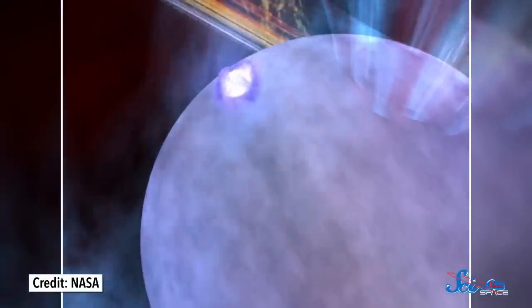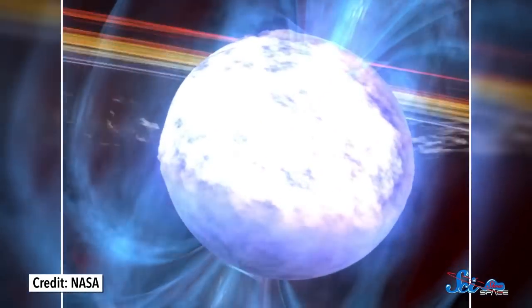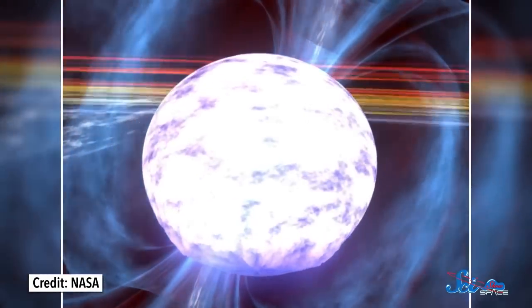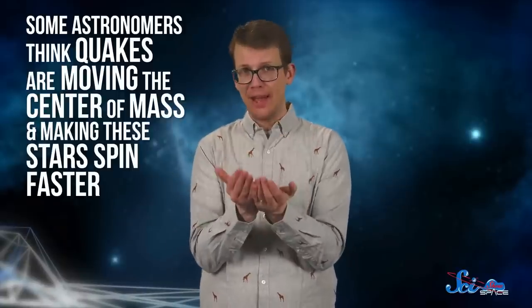See, as quakes rattle through a star, its insides get all disheveled and its mass slightly redistributes itself. When that happens, the center of mass moves. And if the center of mass of a rotating object moves closer to the axis of rotation, it's gonna spin faster — just like an ice skater. So that's exactly what some astronomers think is happening in pulsars: quakes are moving the center of mass and making these stars spin faster. Like with FRBs, this is not confirmed, so scientists will keep looking into it.